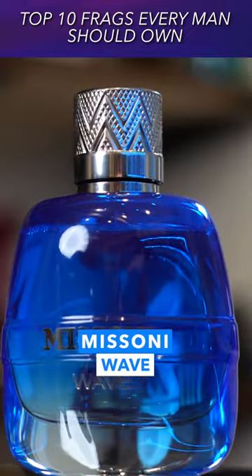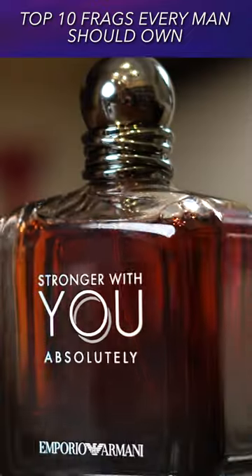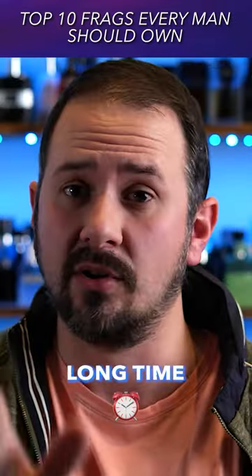The Missoni Wave — very clean, another versatile scent. Stronger With You — absolutely. Nice booziness, lasts a long time.